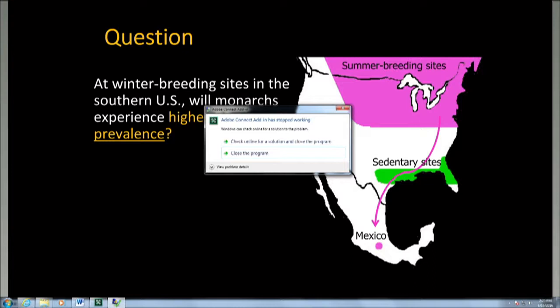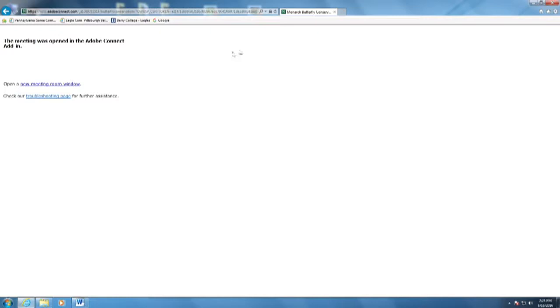Once Dr. Altizer received these reports, we began wondering whether monarchs were experiencing higher levels of OE prevalence in winter breeding areas across the southeast and south-central U.S. We started a project to ask this question and worked with citizen scientists to do a comparative study, studying migratory monarchs in summer breeding sites and Mexico and contrasting them with sedentary monarchs at winter breeding sites.